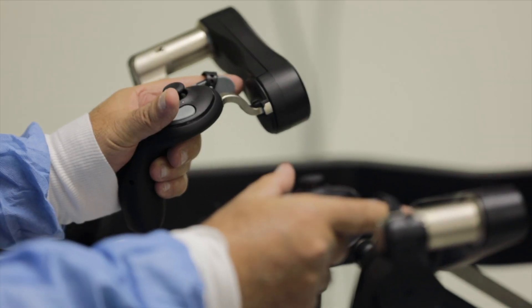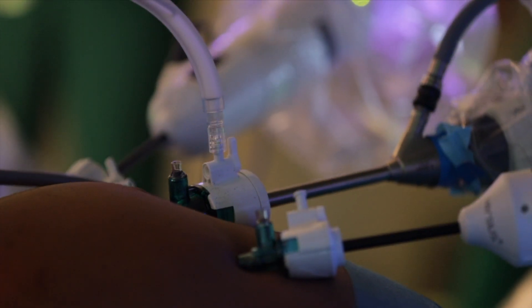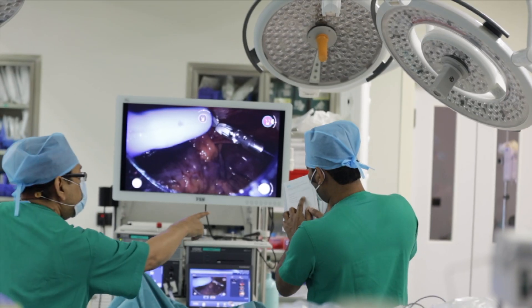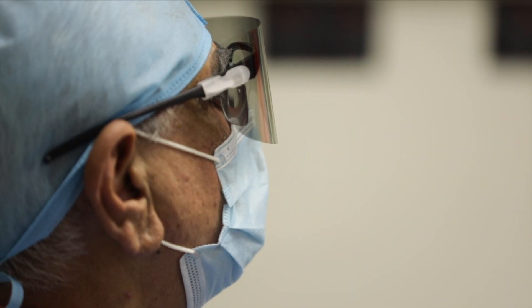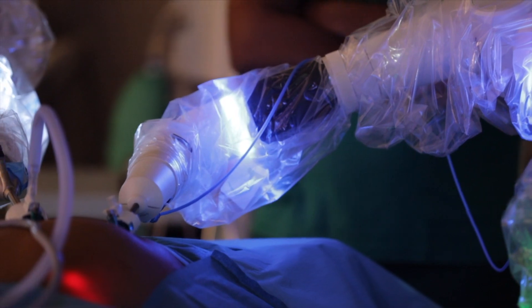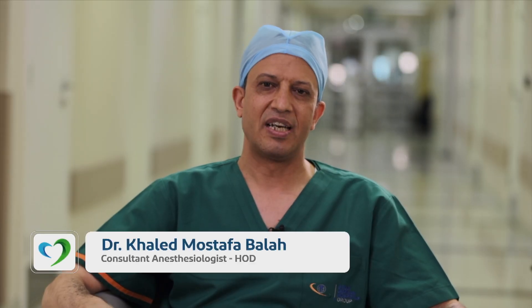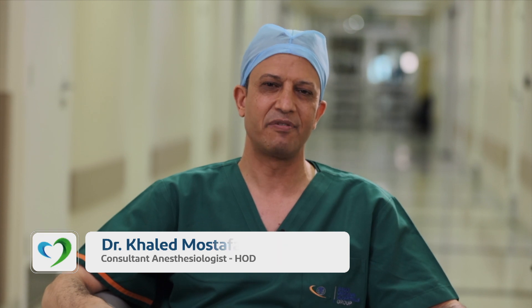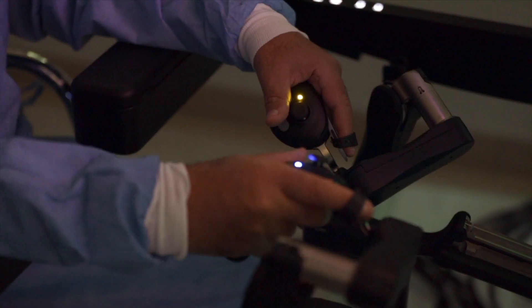I didn't use any extra instrument other than the robot itself. The use of the robot in the dissection of the hernia was easier than to be done by laparoscopy. The procedure went very smooth and very well and in safe conditions, as we were very well prepared from the anesthesia side and from the surgical side.